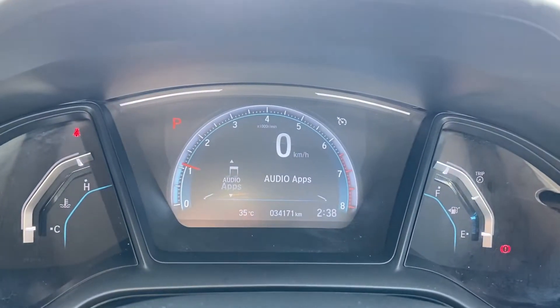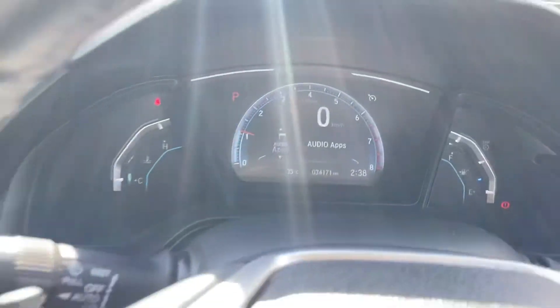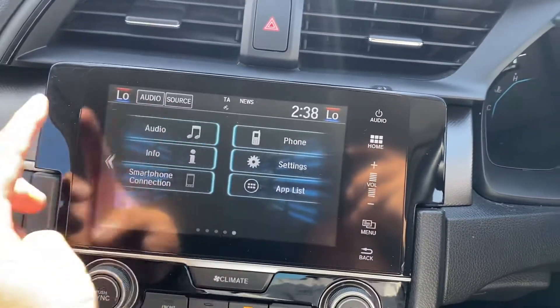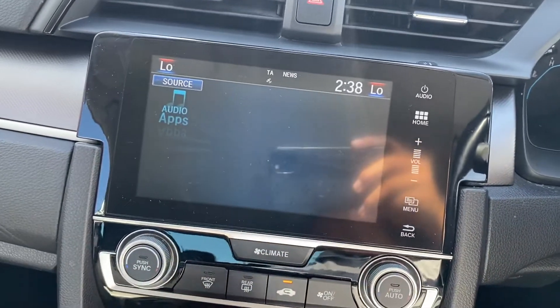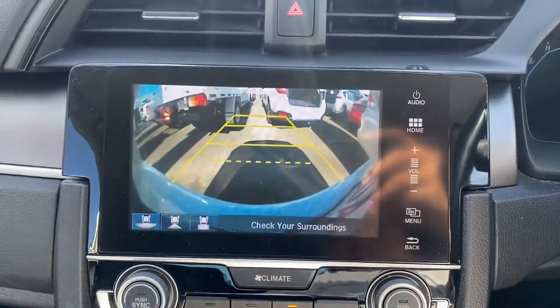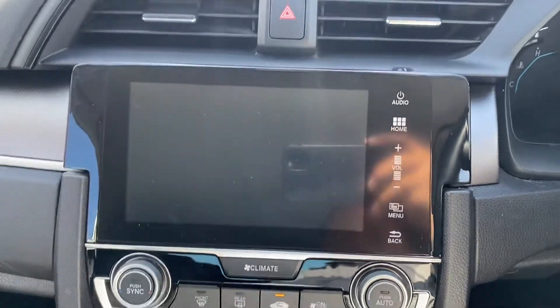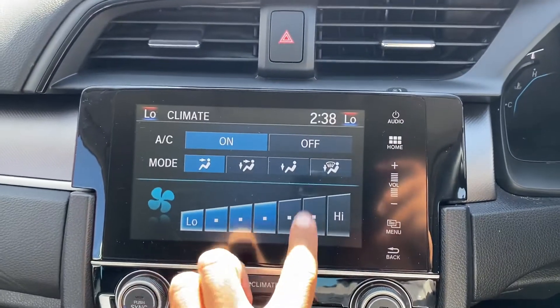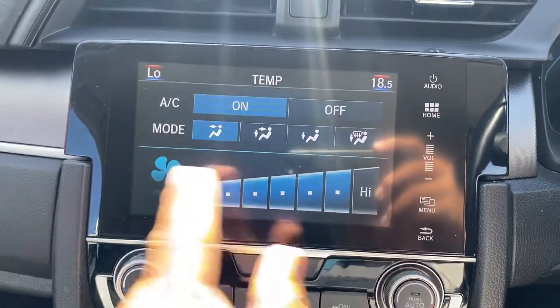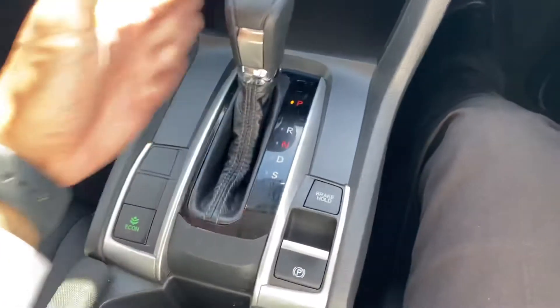The dash as you can see shows 34,000 k's on the clock. There are no warning lights besides the handbrake and seat belt indicators. Over here the touch screen display has audio and menu all in there for you. Reverse camera also fitted to the vehicle. Climate control for your air con - you can go up and down the fan speed and temperature, left and right dual climate control, very easy to use. Nice big centre console, automatic transmission, and handbrake - very easy to use.